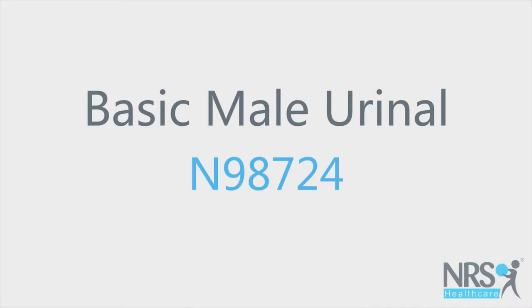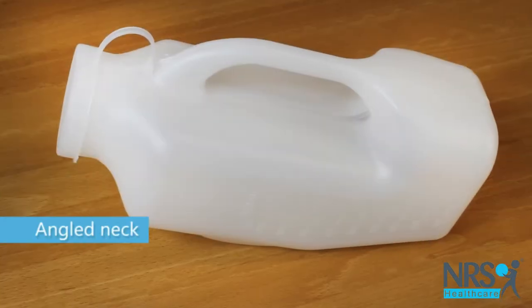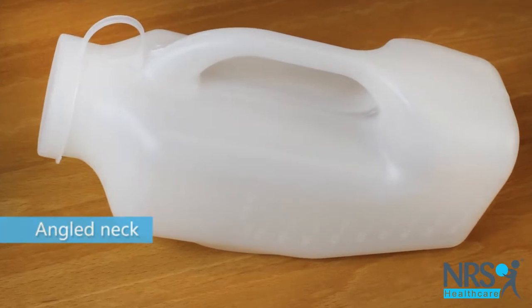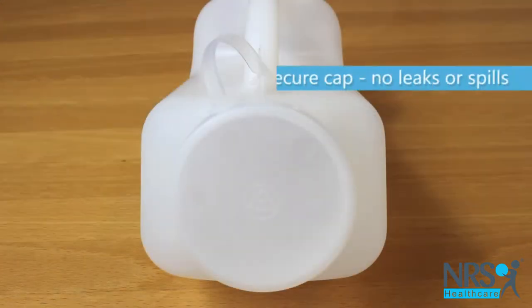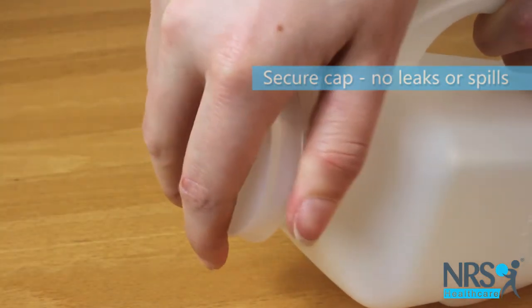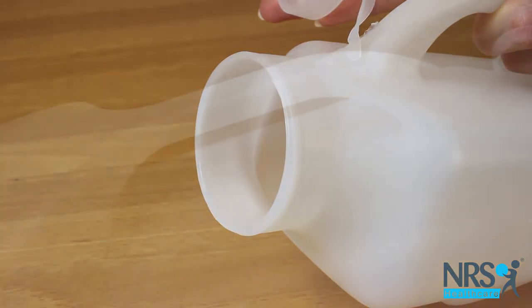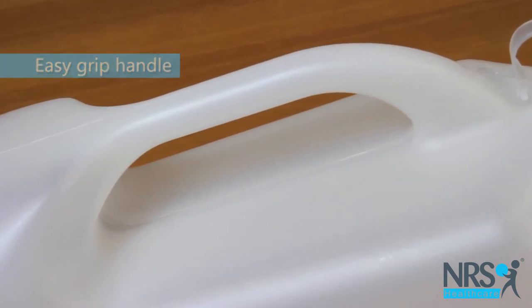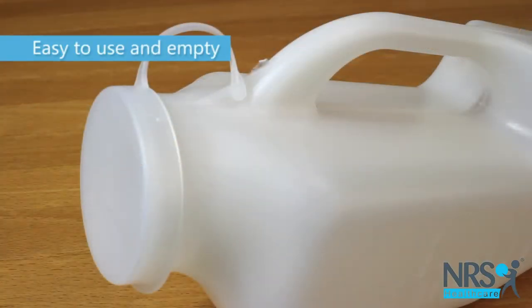This basic male urinal is a portable toileting solution for men. It has an angled neck and collects urine in the large capacity bottle. It has a secure cap to ensure there are no leaks or spills both during and after use. The handle helps with positioning when in use and carrying to empty away easily.